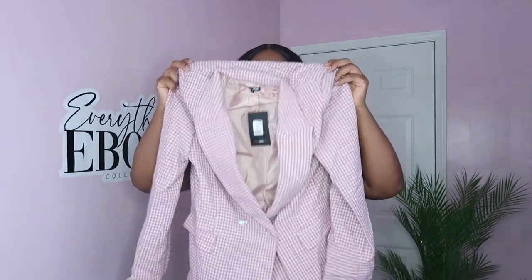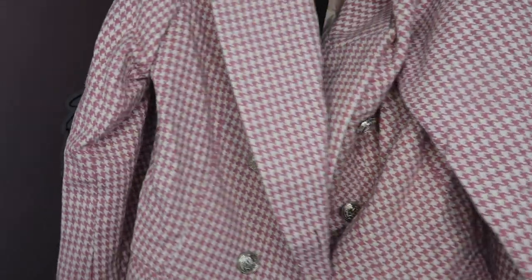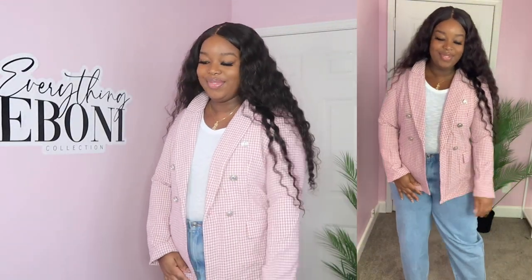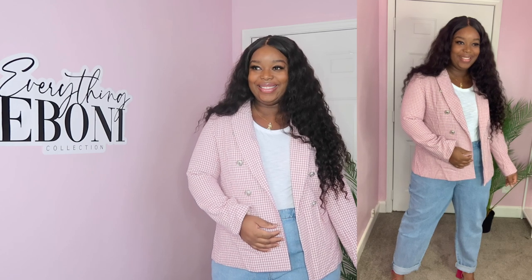This next piece can be styled with the jeans and the bodysuit as well. What you're looking at is a houndstooth blazer in the color pink, and I got this in a size extra large. Unfortunately it was extremely tight on my arms — I would likely need to go up a size. But this is the cutest thing ever. I also want to point out that it is very thick, so it will definitely keep you warm on colder days or if it's cold in your office.